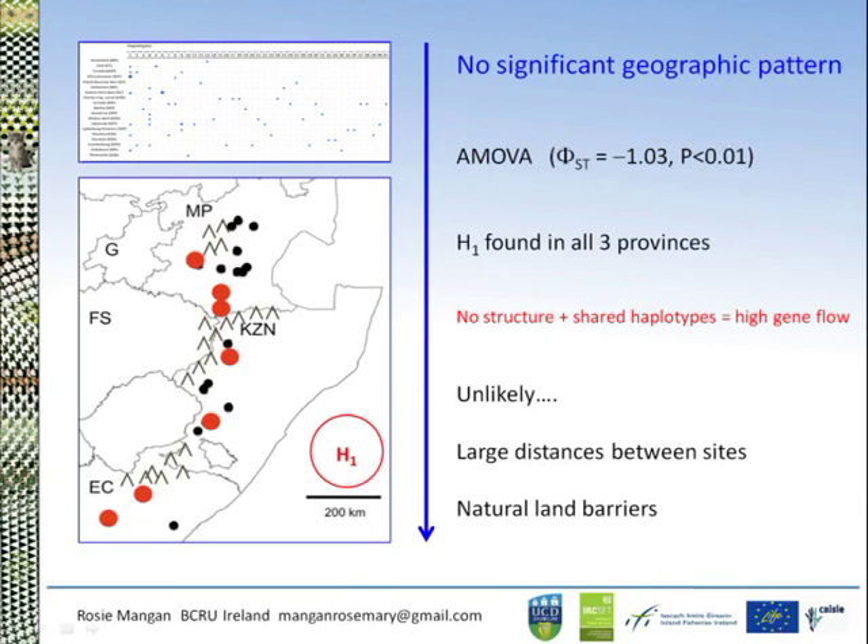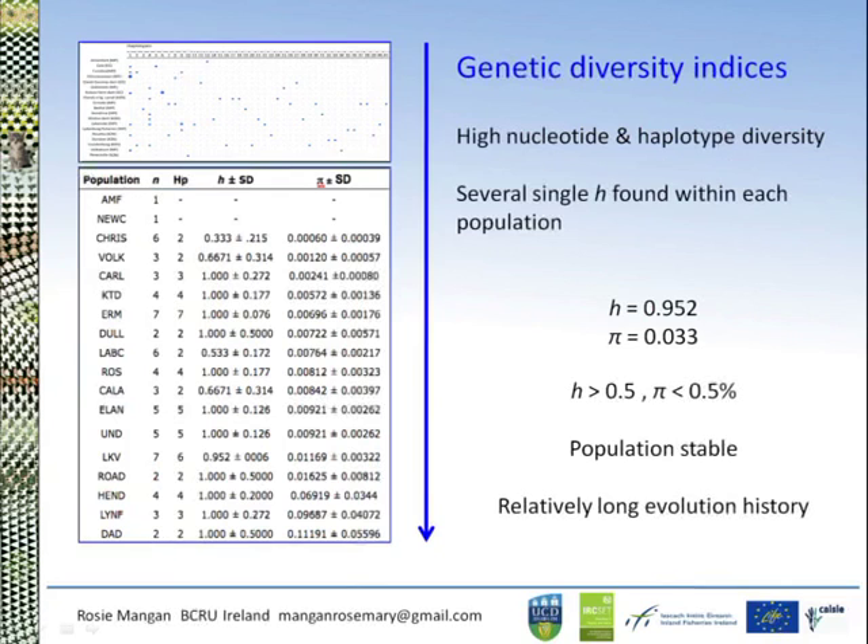The work so far indicates no significant geographic pattern. Analysis of molecular variance gave a negative value, and shared haplotypes were found across all three provinces. Shared haplotypes with no geographic structure would normally suggest relatively high gene flow, but this seems incredibly unlikely given the large distances between some sites, their isolation, and the Drakensberg mountains acting as a natural land barrier. Looking at the genetic diversity indices — high nucleotide diversity combined with high haplotype diversity — suggests the population is stable and has a relatively long evolutionary history, which is why we see no geographic pattern or genetic structure.